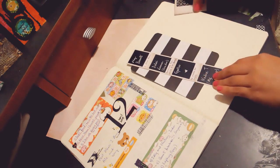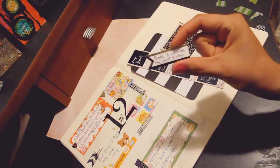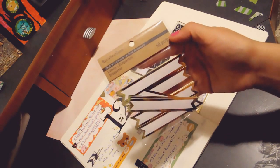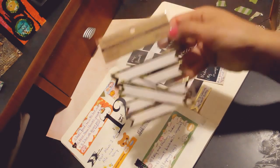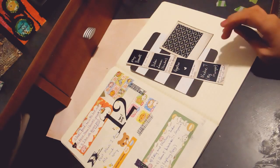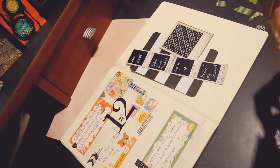I have this label I got from Recollections' Crafted line — they were having a 60% off sale, so I got it. I'm also getting into pocket letters, so pocket letters! It's great to put these in them as well. I bought a bunch of stuff for the pocket letter thing.